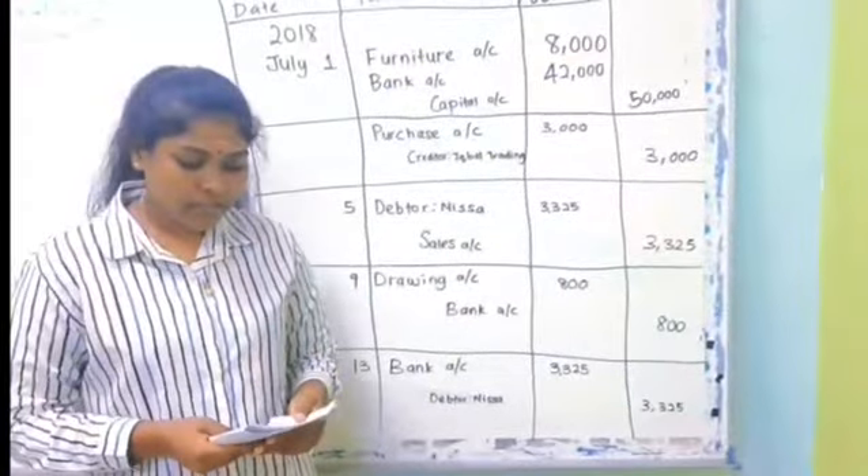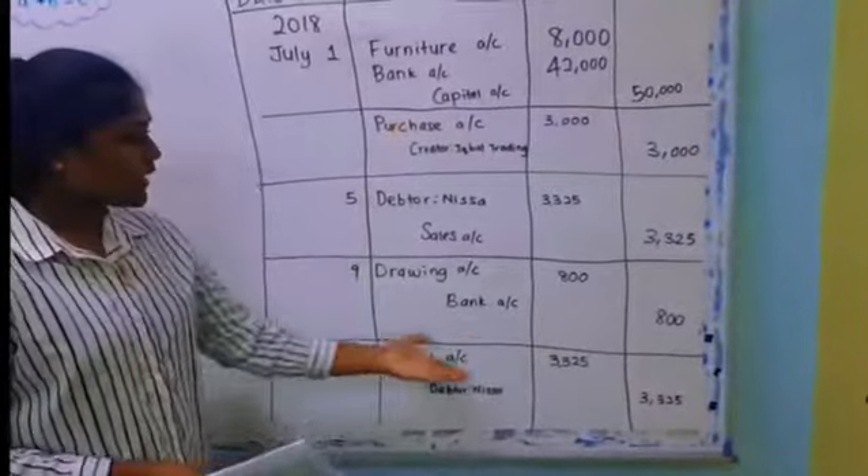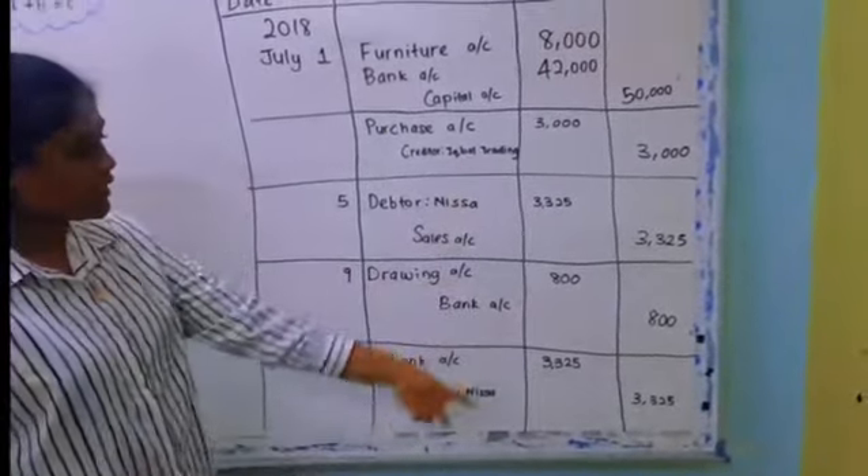On July 13th, Nisha sent a check to settle all the debts. On debit, bank account RM3325; and on credit, Nisha account RM3325.